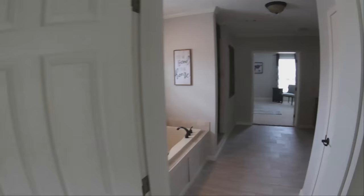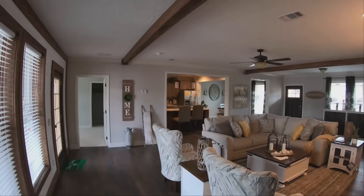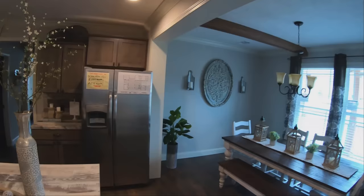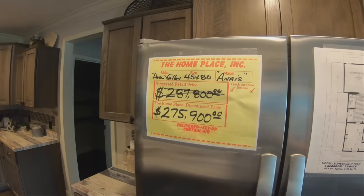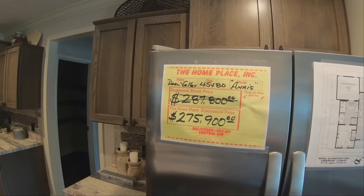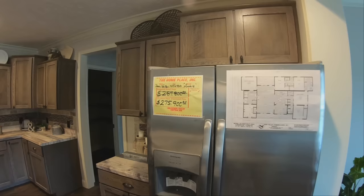Now that we've looked at the entire home, let's talk about pricing. If you're as impressed as I am, you know there's going to be a pretty good size price tag on it. But if you keep in mind how much lumber and labor costs right now, I think this is a fantastic price — it would cost almost twice as much to build a home like this. Currently, as of the day of filming, the price is $275,900. With COVID everything's changing daily, so this is at the time of filming. I'll leave the contact info for the Home Place below — they service all of Alabama and part of Georgia.